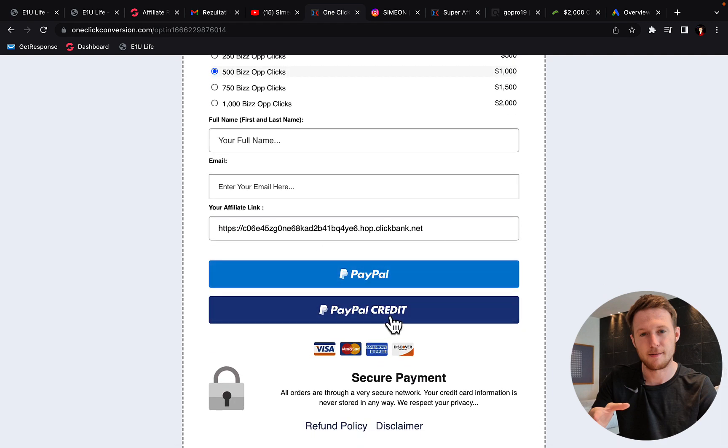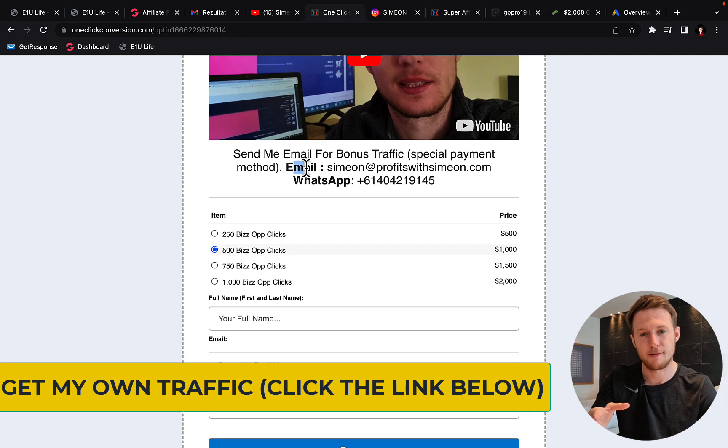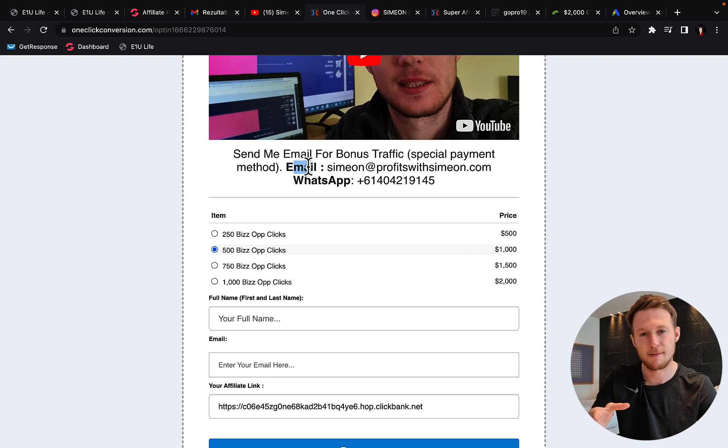So you can only get bonus double clicks if you watch the video and send me an email or message on WhatsApp. If you pay with PayPal, there are no bonus clicks — you will only get the traffic that you purchase. But if you send me an email or message on WhatsApp and use the special payment link, I will give you one extra traffic package for free. If you purchase 500 clicks, I'll give you an extra 500 clicks for free — that's 1,000 clicks. If you purchase 1,000 clicks, I will give you 2,000 clicks. Purchase 250 clicks, you will get 500 clicks.